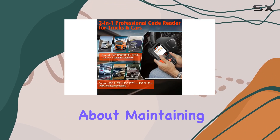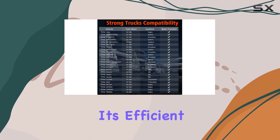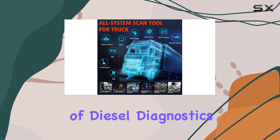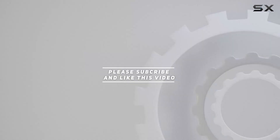If you're serious about maintaining and diagnosing heavy-duty trucks, the Ancel HD601 is a must-have in your arsenal. It's efficient, user-friendly, and a true game-changer in the world of diesel diagnostics. Check out the video description for the updated price, and thank you for watching.